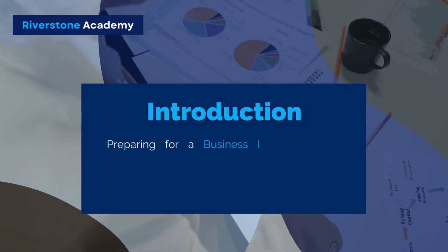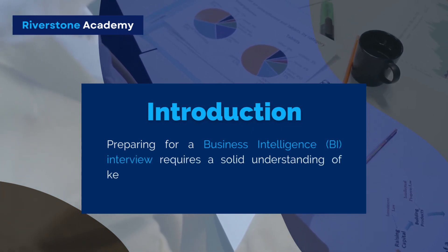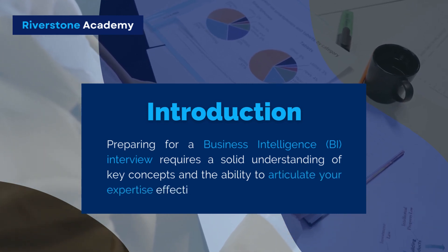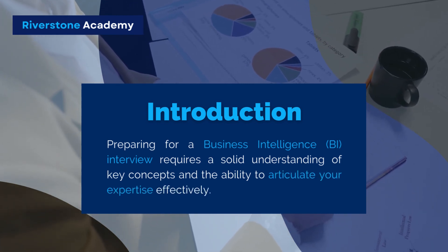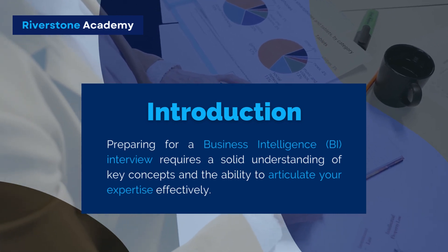Introduction: Preparing for a business intelligence interview requires a solid understanding of key concepts and the ability to articulate your expertise effectively. Here are five key insights to help you ace your BI interview and stand out from the competition.